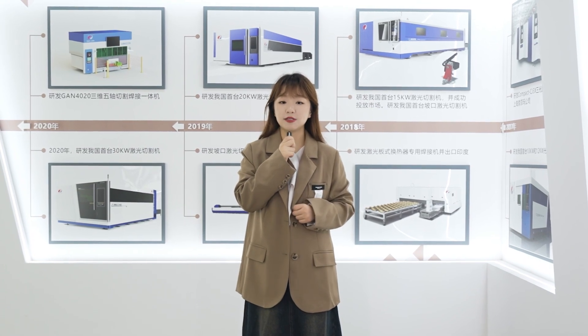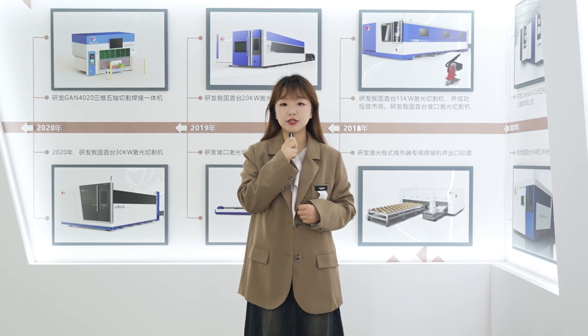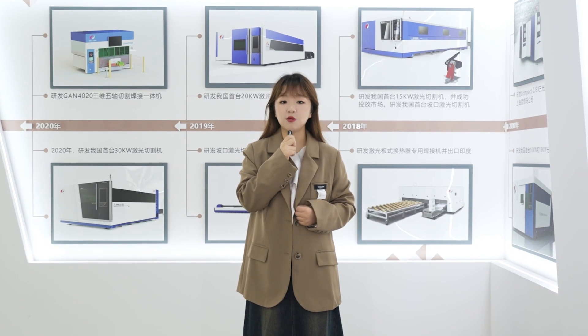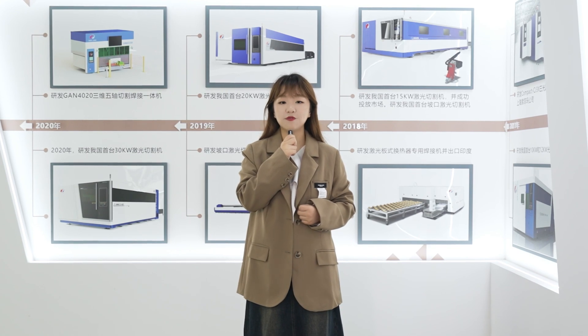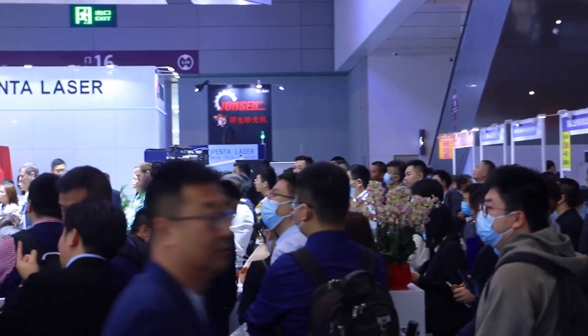since 2017, Panta Laser has continuously refreshed the world's laser cutting equipment power records, and has successfully developed the market's first 12kW, 20kW, 30kW, and 40kW, which filled the gap in the high-end laser cutting equipment market.